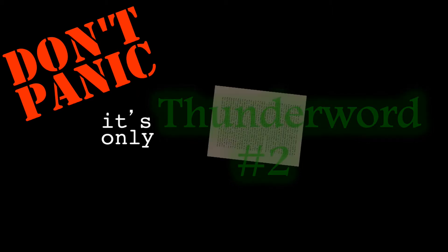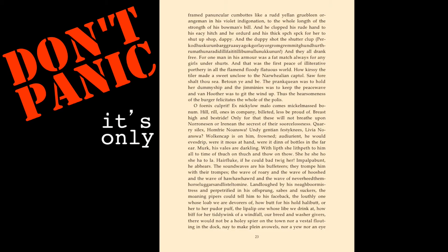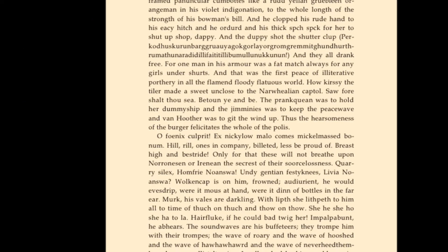Thunder word number two appears on page 23. Do you see it? Do you see it? Keep looking. Look up there near the top. Yeah, voilà.